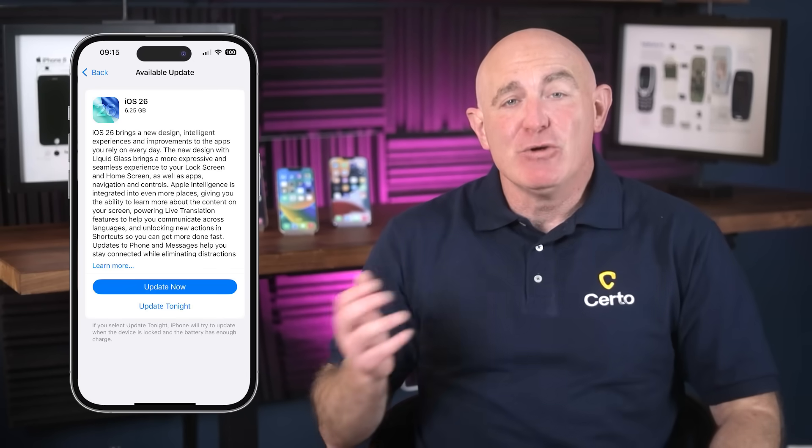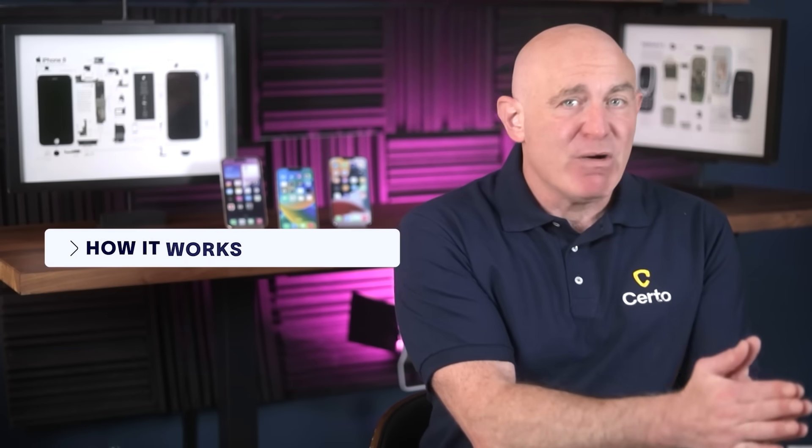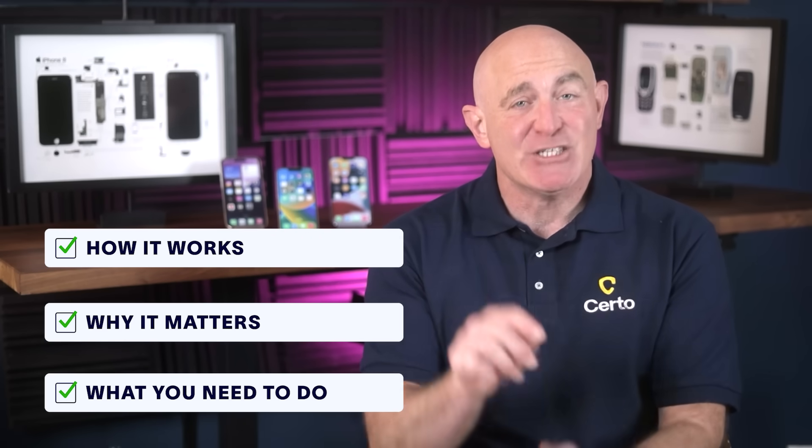iOS 26 just dropped and while everyone's talking about the new liquid glass design, what's been overlooked by many is a feature that could genuinely protect you from losing thousands of dollars to scammers. It's called call and message screening and it's about to change everything. By the end of this video you'll know exactly how it works, why it's a game changer for your security and what you need to do to stay protected in 2025 and beyond.